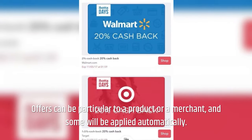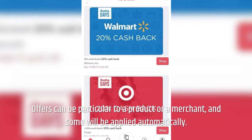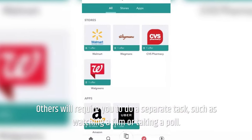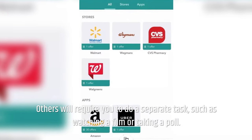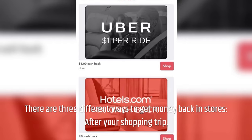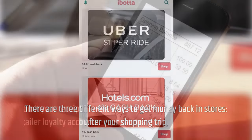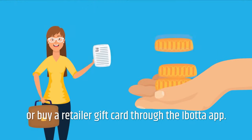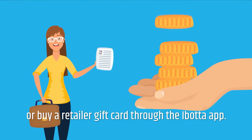Offers can be particular to a product or a merchant, and some will be applied automatically. Others will require you to do a separate task, such as watching a film or taking a poll. There are three different ways to get money back in stores: after your shopping trip, add offers and submit your receipt in the app; link your retailer loyalty accounts; or buy a retailer gift card through the iBOTA app.